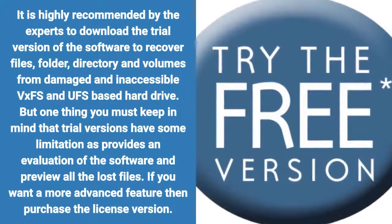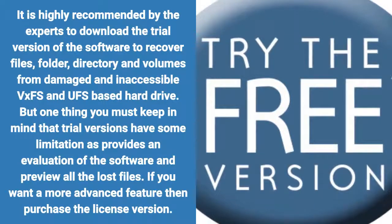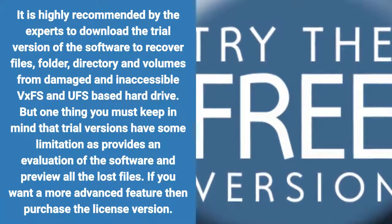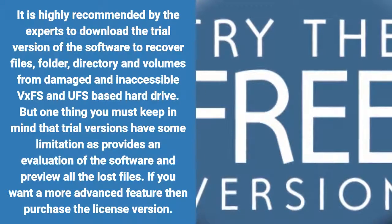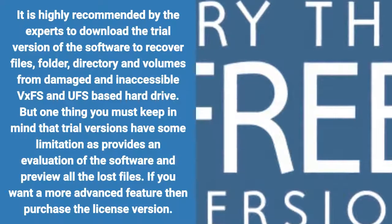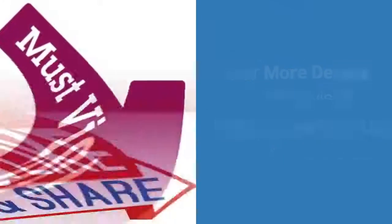Experts highly recommend downloading the trial version of the software to recover files, folders, directories, and volumes from damaged and inaccessible VXFS and UFS-based hard drives. Keep in mind that the trial version has some limitations — it provides an evaluation of the software and previews all lost files. If you want more advanced features, purchase the license version. For more details, visit www.freezofpx.com.